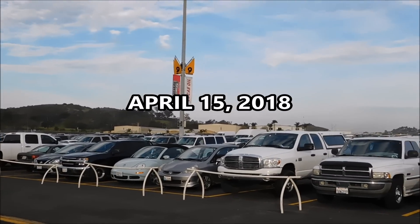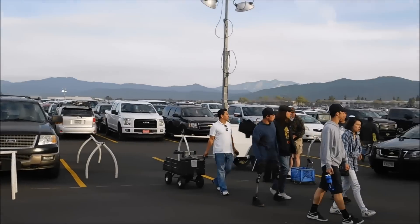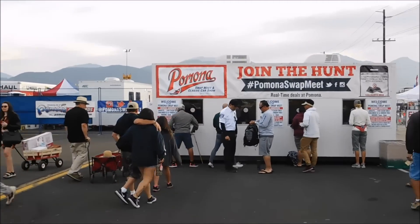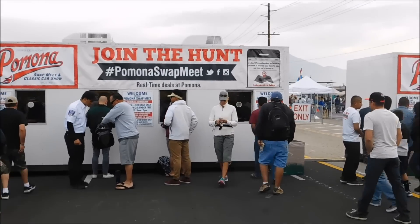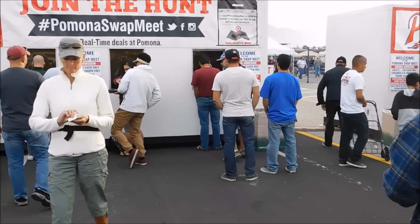Today we've got up bright and early, driven down to Pomona, and we're going to go to the world famous Pomona swap meet. Sheila's just getting us a couple of tickets and we're going to go inside and see what we can find.